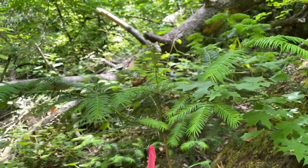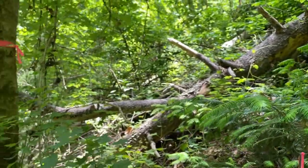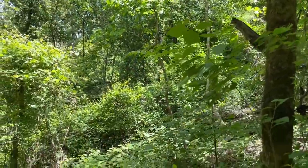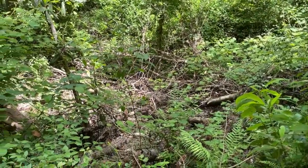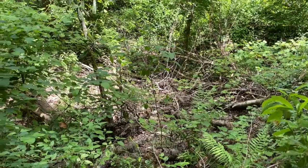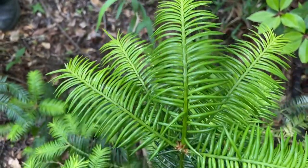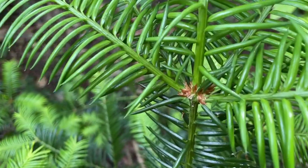To add insult to injury, Hurricane Michael brought devastation to the Torreya's entire range in 2018, crushing some trees and drastically changing their slope habitats. The future of this species is in great peril, and more research on the Fusarium must continue in order to find a treatment for the blight.